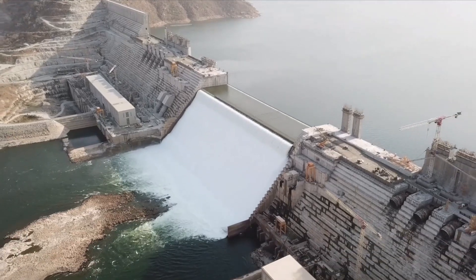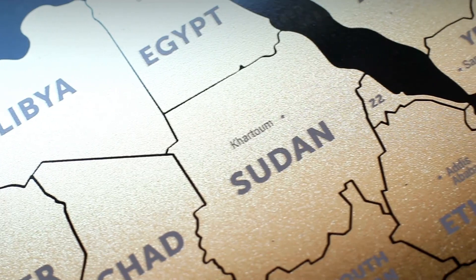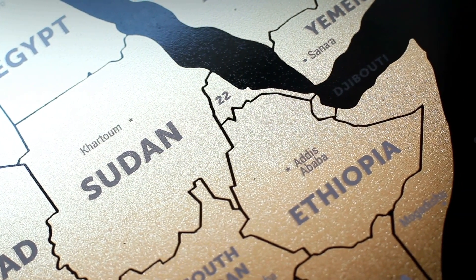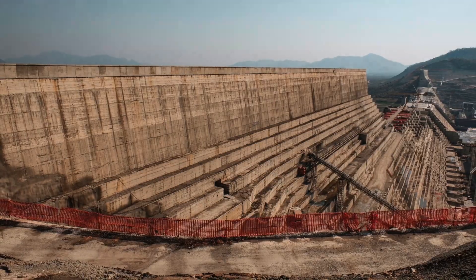Why did Ethiopia build GERD and how is it bound to solve its electricity problems? Why is it a huge headache and a possible existential threat to Egypt and Sudan that could lead to a major regional war? And finally, what are the engineering methods used to make this colossal beast a reality?